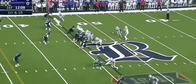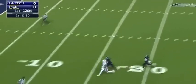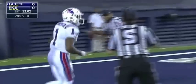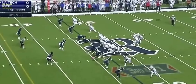Driscoll, high snap from the shotgun, looking deep left side and that one overthrown — intended for the speedy Carlos Henderson, who's one of the quickest if not the fastest player in the entire conference. It's third and eleven.